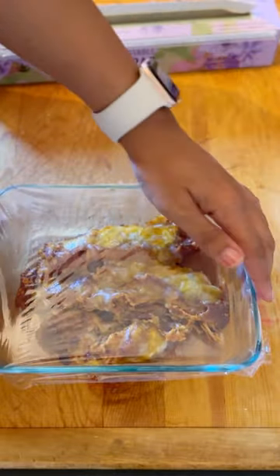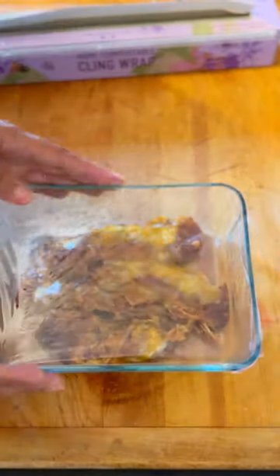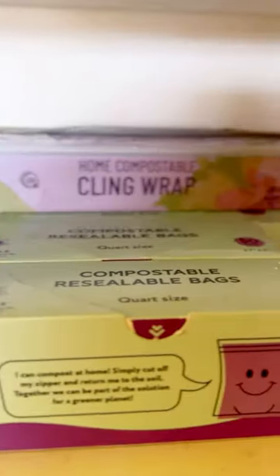Not only are Purple Plumeria products great quality and great for day-to-day use, they're also environmentally friendly, so I have a more conscious and organized kitchen.